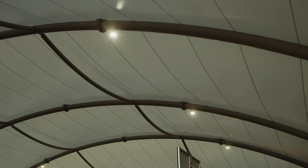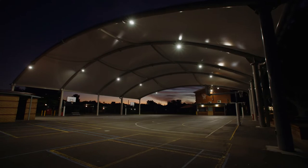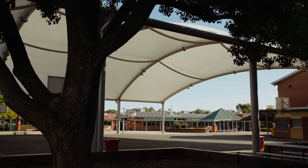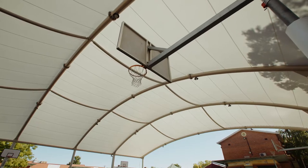The lighting integrated into the structure allows the school to use it all day and all night, potentially even for renting out to community use as an added benefit. It was incredible watching it go up — it was like a Meccano set. They design it all off-site, bring it in, and it was quite incredible how the structure went up quite quickly.